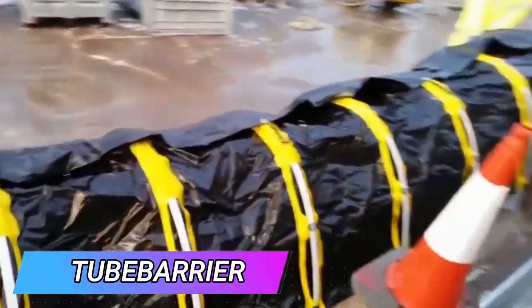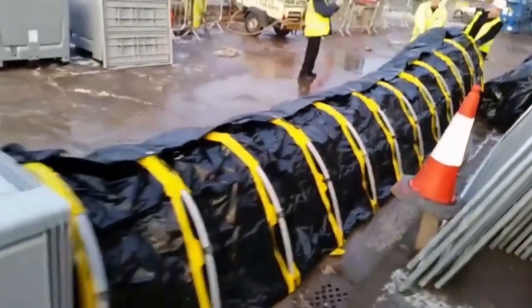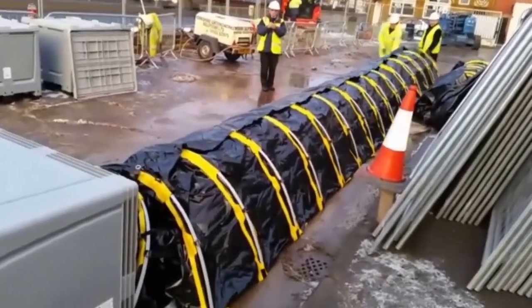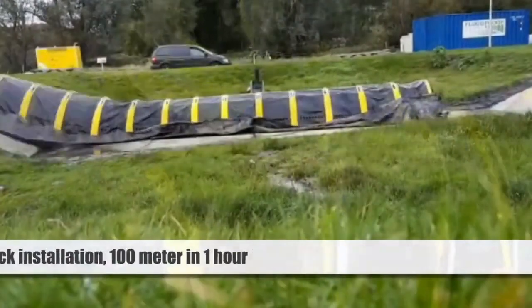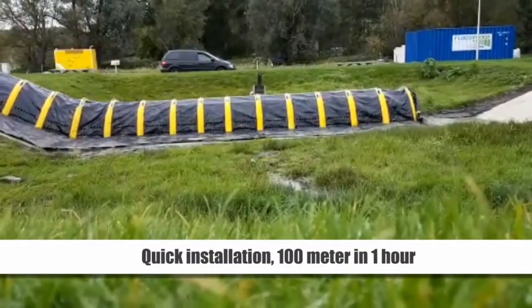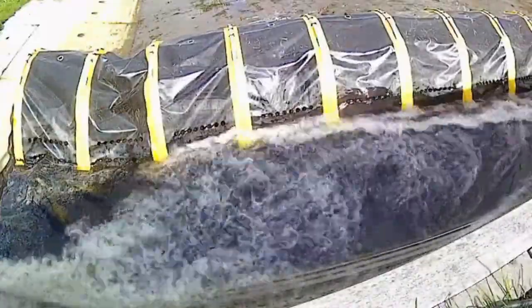Why rely on sandbags for flood protection when there's the Tube Barrier? That's the perspective of the creators of this innovative product. This system outperforms sandbags in terms of practicality — a team of four people can set up 100 meters of Tube Barrier in just an hour. The Tube Barrier comes in heights of either 40 or 70 centimeters and works on paving stones and soil.